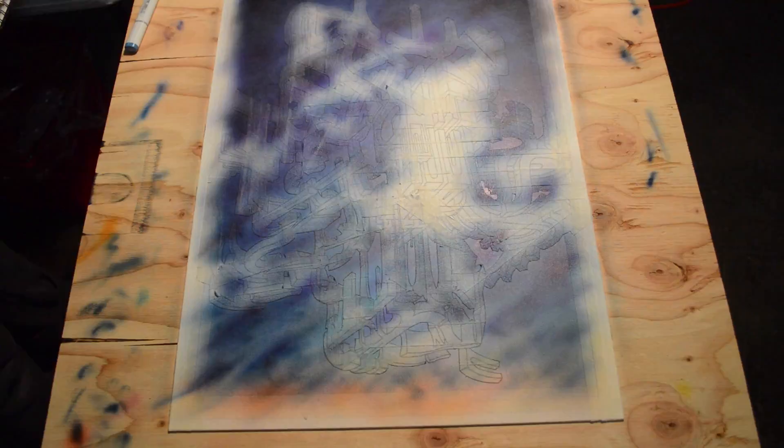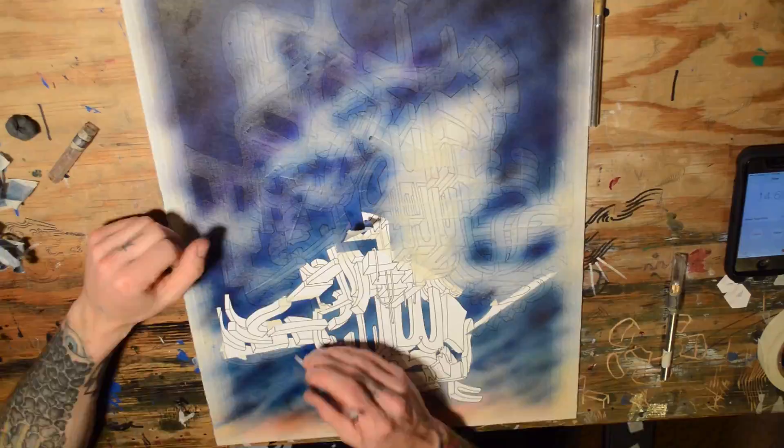Alright, now that it's all done, this is the most satisfying part. Look at it — it's like a caterpillar emerging from its cocoon.